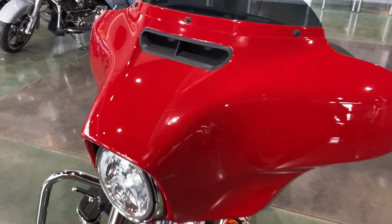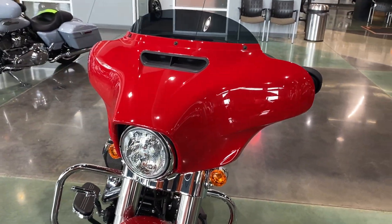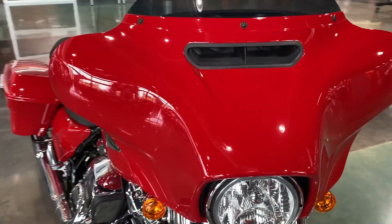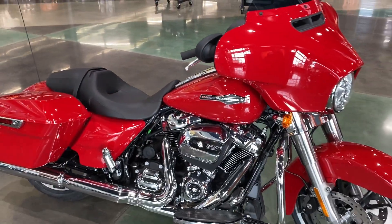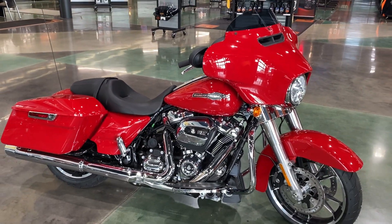The only thing we do require is that you have an M license for a test ride. Thank you for watching.